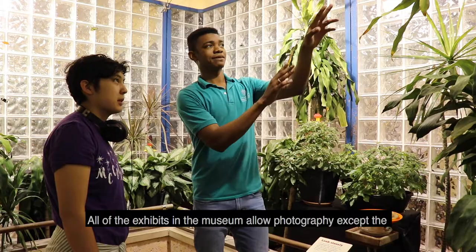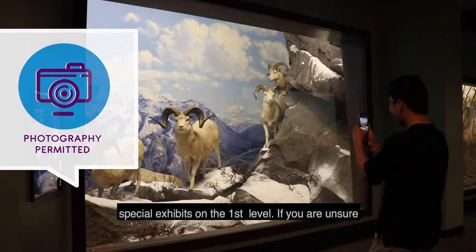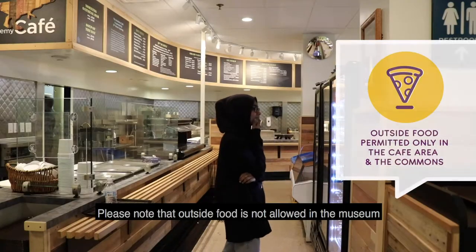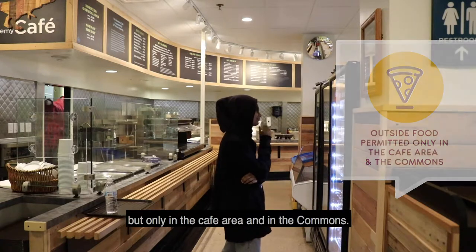All of the exhibits in the museum allow photography except the special exhibits on the first level. If you're unsure, ask a museum team member. Please note that outside food is not allowed in the museum, but only in the cafe area and in the commons.